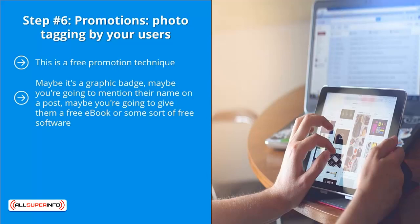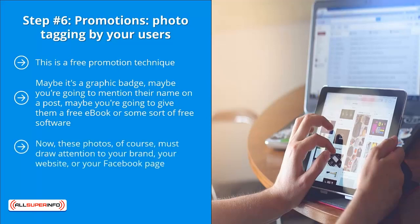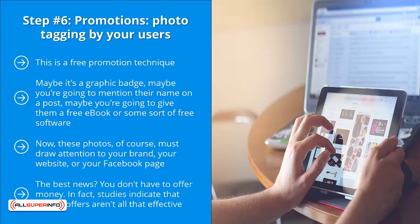Tell the people who like your page to tag their friends on photos you post. These photos must draw attention to your brand, your website, or your Facebook page — they need to be promotional in nature. The more photo tags you get, the higher the chance of more page likes and clicks to your website from Facebook. The best news: you don't have to offer money.